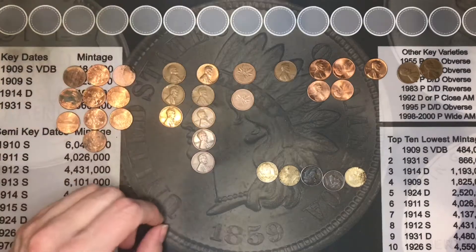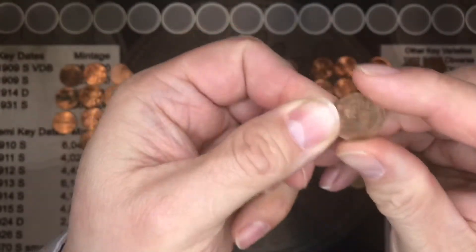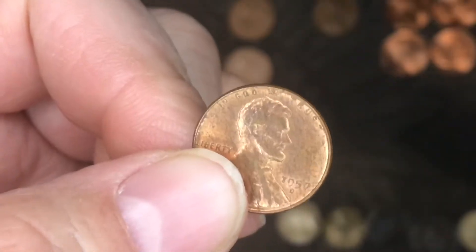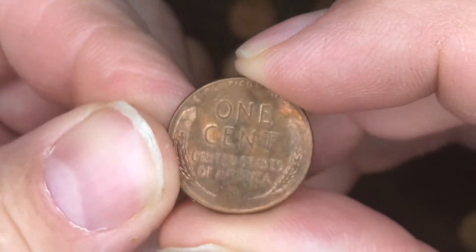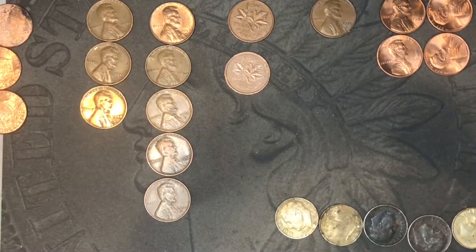We found five of the 1950s wheat cents, and look at this one — this is in really, really good shape. Look how well and shiny that wheat cent is. That's really good.